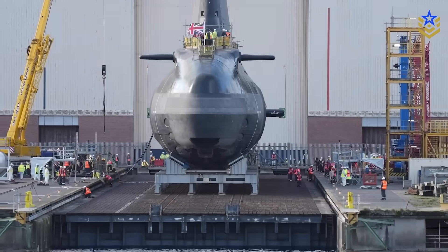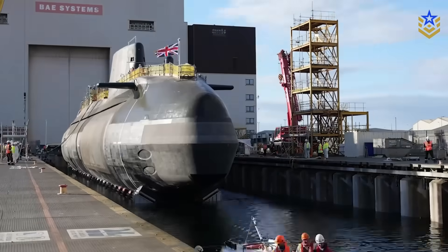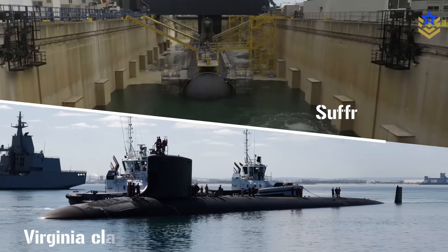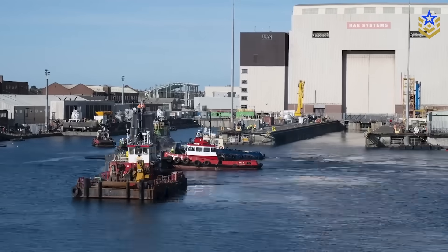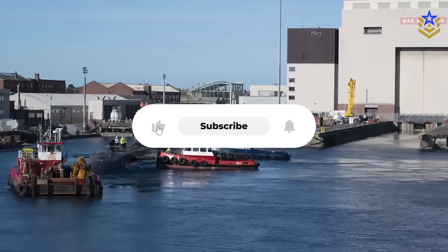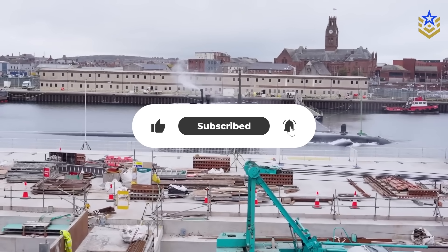So, what do you think? Is the Astute-class still the benchmark among NATO's attack submarines, or would you put Virginia or Suffren ahead of it? Let us know in the comments below, and if you found this video insightful, make sure to give it a thumbs up and don't forget to subscribe for the latest defense news and analysis.